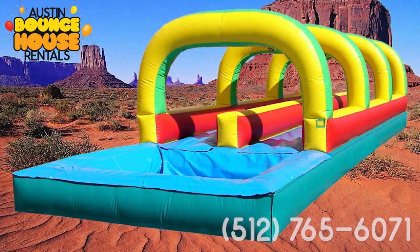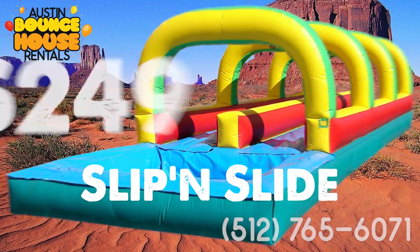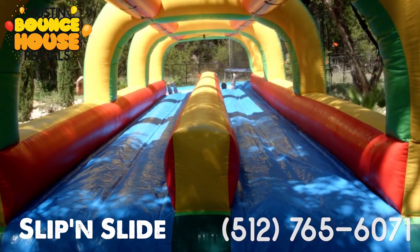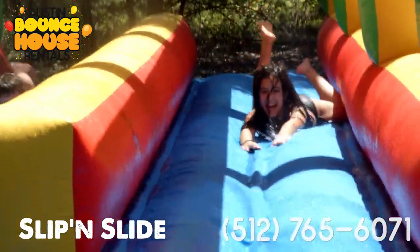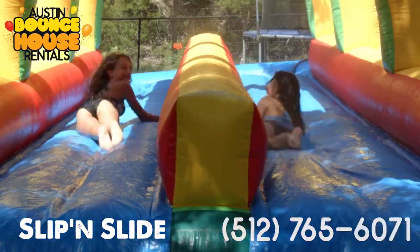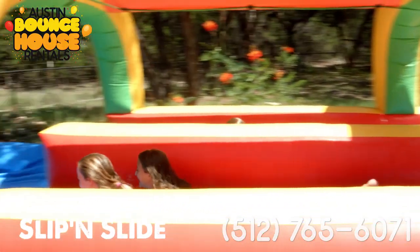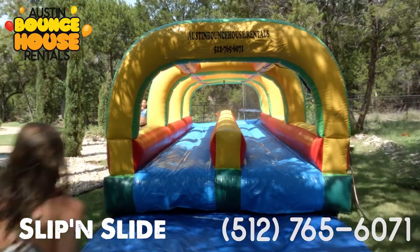The 30-foot dual-lane slip-and-slide with pool for $249. Get ready for some wet-and-wild one-on-one competition with this giant version of our old backyard favorite. But this slip-and-slide has one big improvement — a pool. Be the first one to fly 30 feet down the lane and get the splashdown of a lifetime.